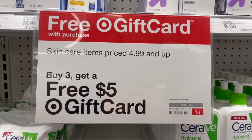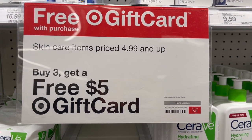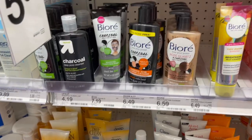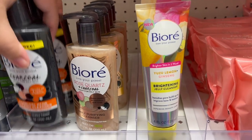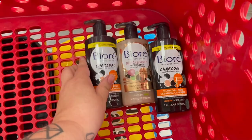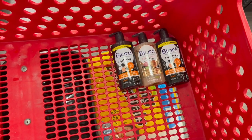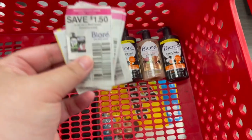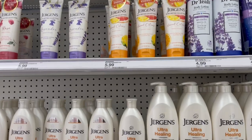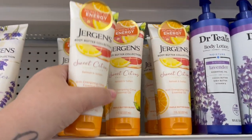Next we're going to do a skincare promotion: buy three, get back a $5 gift card. You can do this as many times as you want in a transaction — you get $5 for every three that you buy. I'm going to buy three Biore cleansers; two of them will be $6.49 a piece. We're also going to use a $1.50 off coupon for each one from the 6/13 SmartSource — you can use up to four of these per transaction.